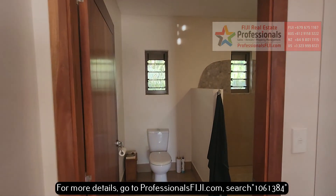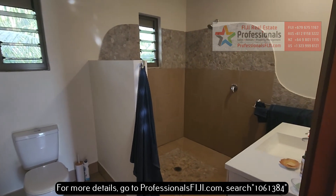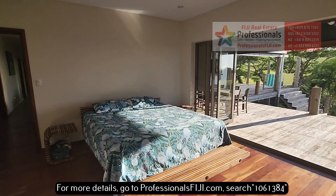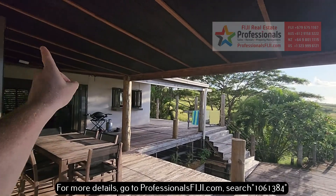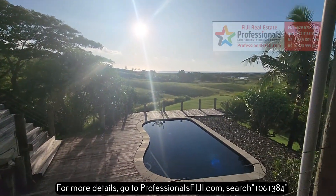Here's the master suite. Look at this beautiful custom work here — everything done very, very nicely. Hang all your belongings here. Pacific Green furniture built and designed right here in Fiji, very close by. Nice wooden decking. Huge wraparound decks — look at this.